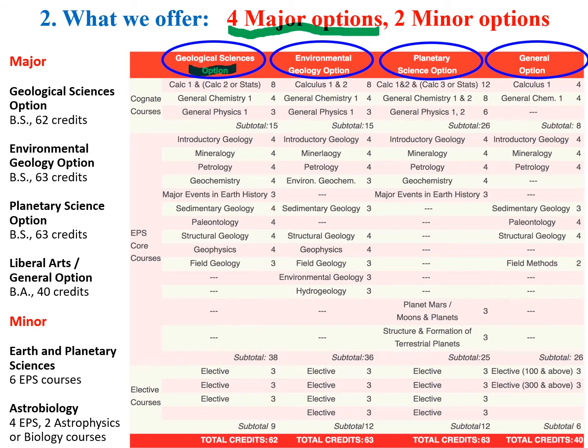The first option, the classical geological sciences option, is the classic option found in all universities with earth science programs. It gives you the foundation of the earth — the physics, chemistry, and biology of the earth from day one of earth formation. Students who graduate with this degree go on to environmental industry, engineering, oil and gas, and graduate school.